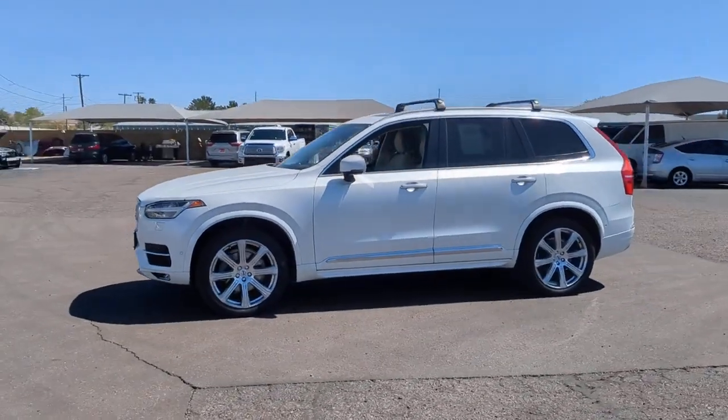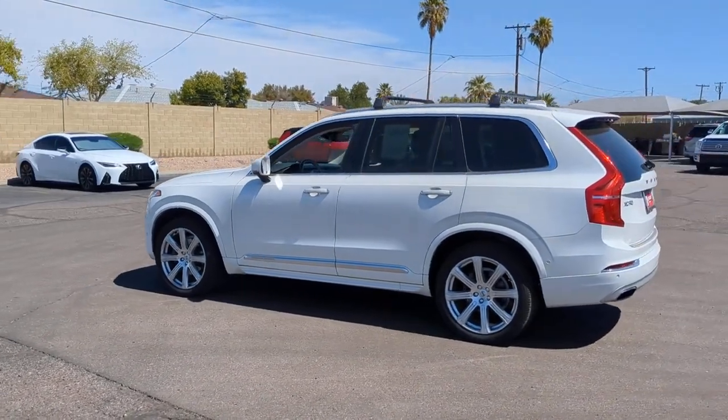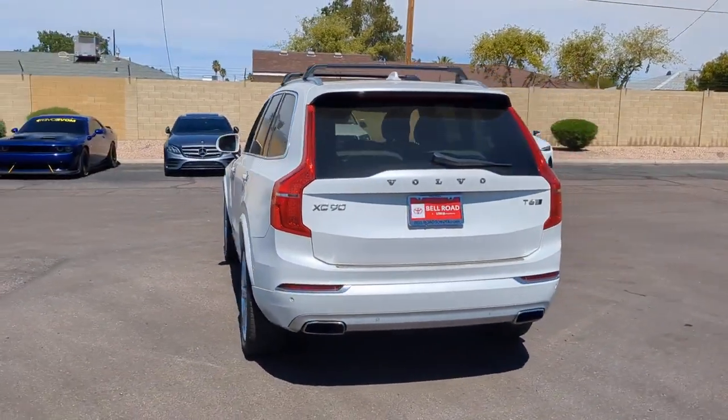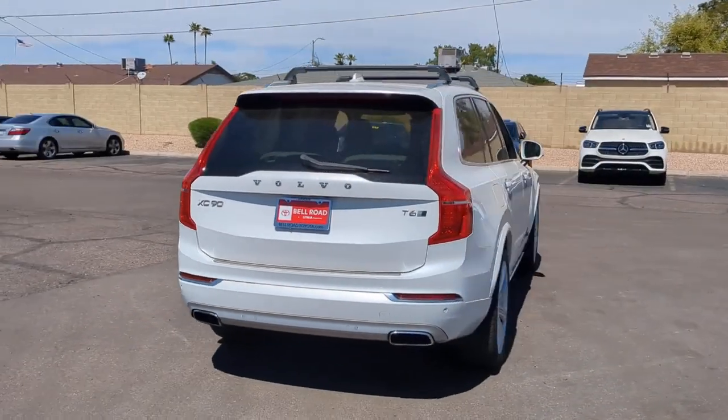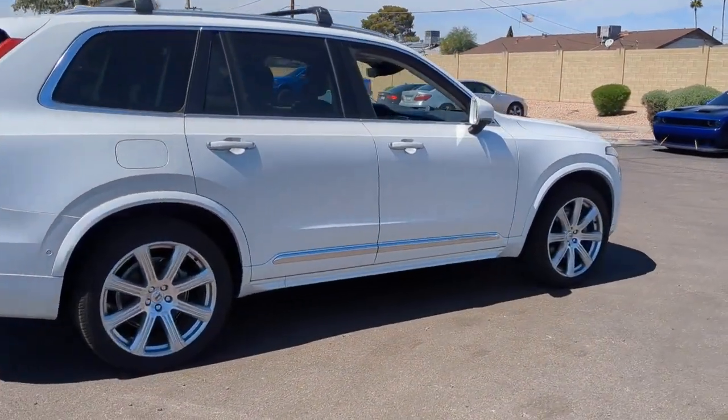Get a feel for the 2017 Volvo XC90. With less than 80,000 miles on the odometer, this vehicle provides excellent value. Here's an elegantly styled XC90 that's supremely comfortable, secure, and satisfying to drive.